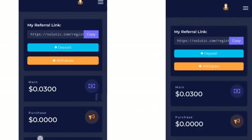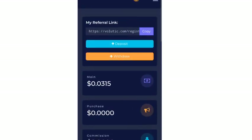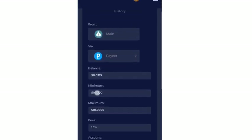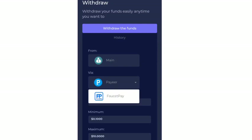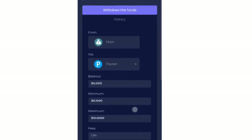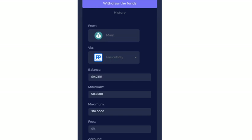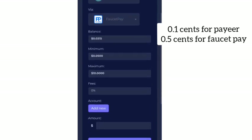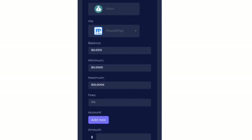For withdrawals, let's click on the withdrawal section. You can withdraw using Payeer or FaucetPay. If you want me to make a video on how to create either of those accounts, drop it in the comment section. The minimum withdrawal using Payeer is 0.1000, and using FaucetPay the minimum is 0.0500 — I'm very close to that now. The maximum amount you can withdraw is 10 dollars.